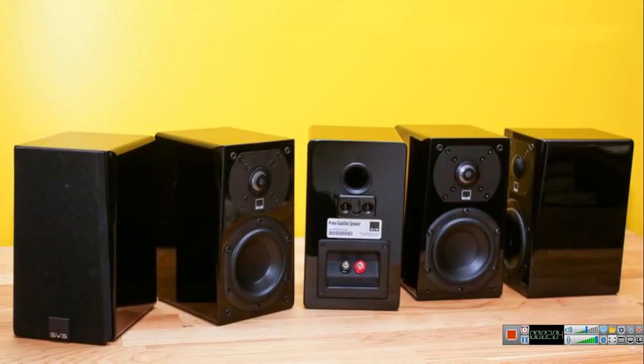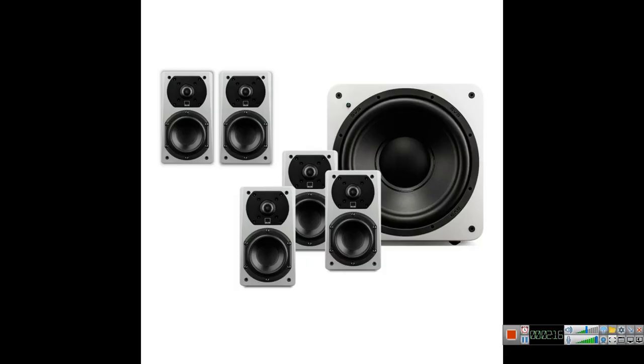Number four is the SVS Prime Wireless speakers system. It's a 5.1 system. The only thing is you are going to need to buy a separate amp for it. It comes with the SB-1000 5 Prime Wireless speakers.